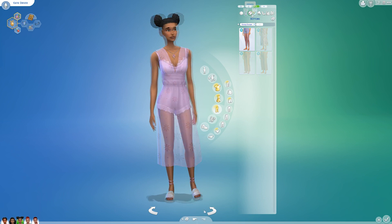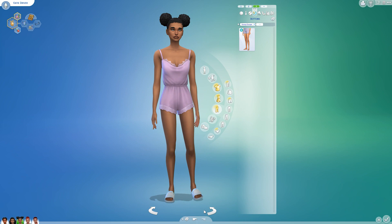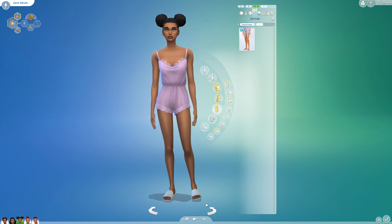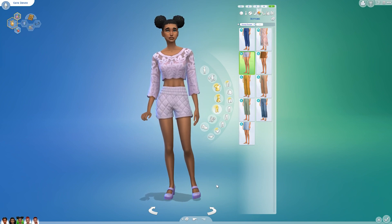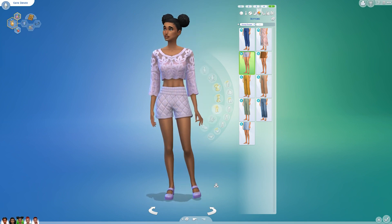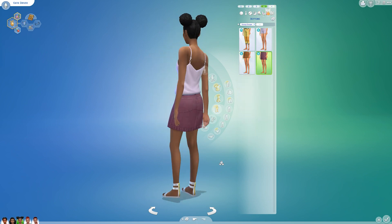She already had five everyday outfits and they seemed appropriate for college, so I didn't change any of them. I did give her one new sleepwear from the underwear kit — it looks like something you'd sleep in. She also has a party wear outfit from Growing Together. There are no new shoes with the Growing Together pack, so no new shoes at all.